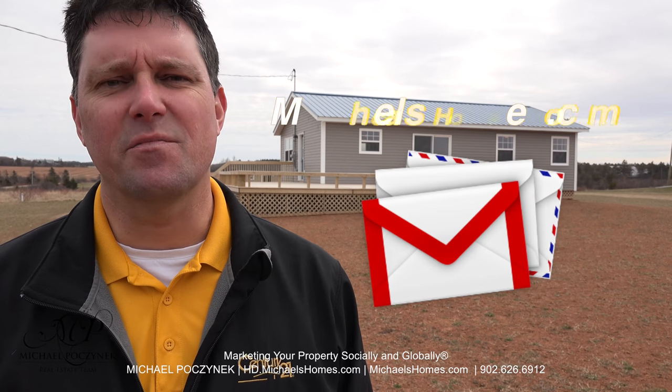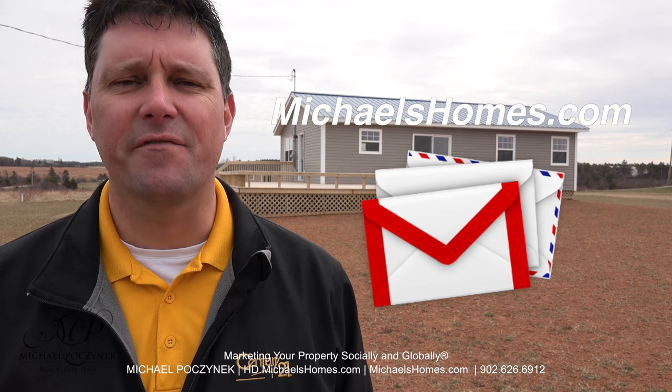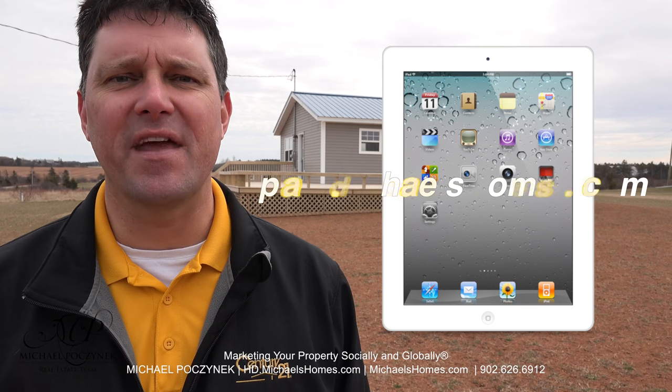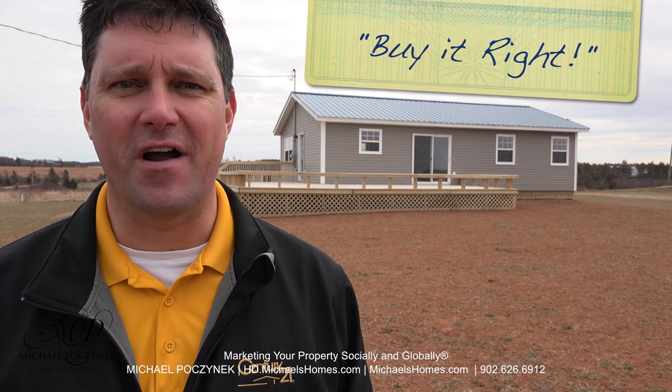Join my weekly newsletter at michaelshomes.com, and for a chance to win an iPad, join the contest at ipad.michaelshomes.com. Thank you, have a great day, and remember to buy it right.